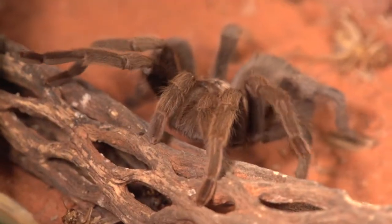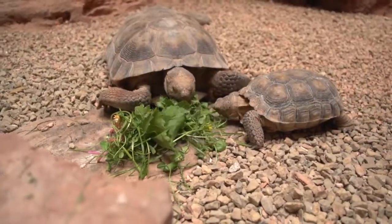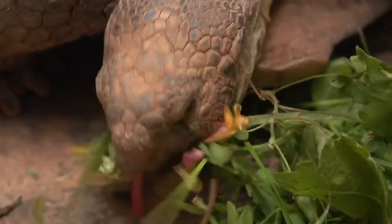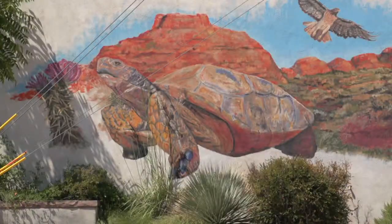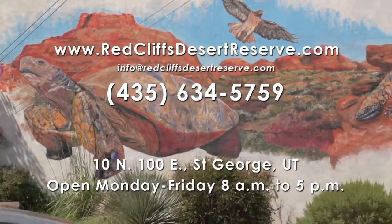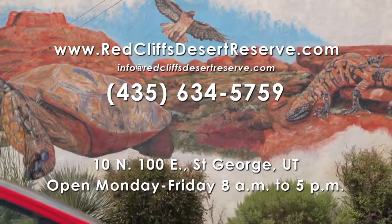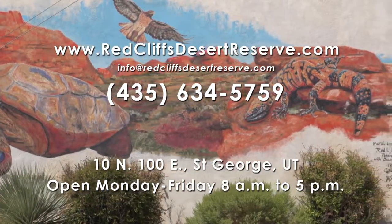We'd love for you to come visit us at our visitor center located in downtown St. George. Come visit Tink the tortoise, see Hercules the Gila monster, and a mountain king snake as well. Get some stickers and pencils and learn about all that southern Utah has to offer. You can email us at info@redcliffsdesertreserve.com, visit our website at www.redcliffsdesertreserve.com, or call us at 435-634-5759.